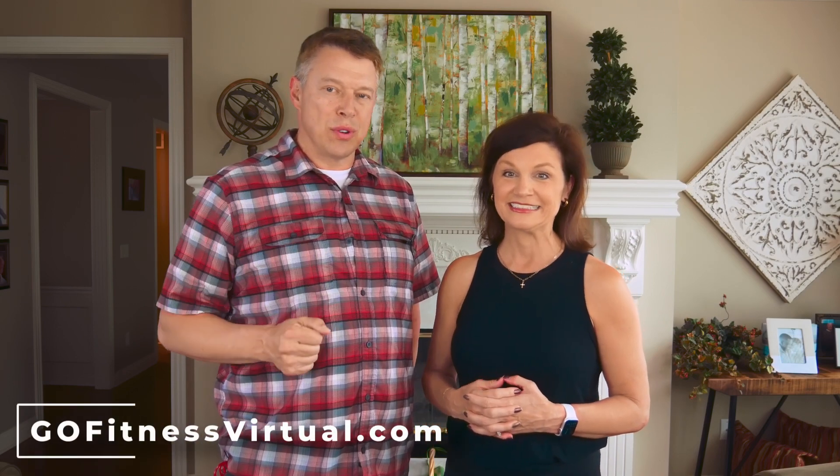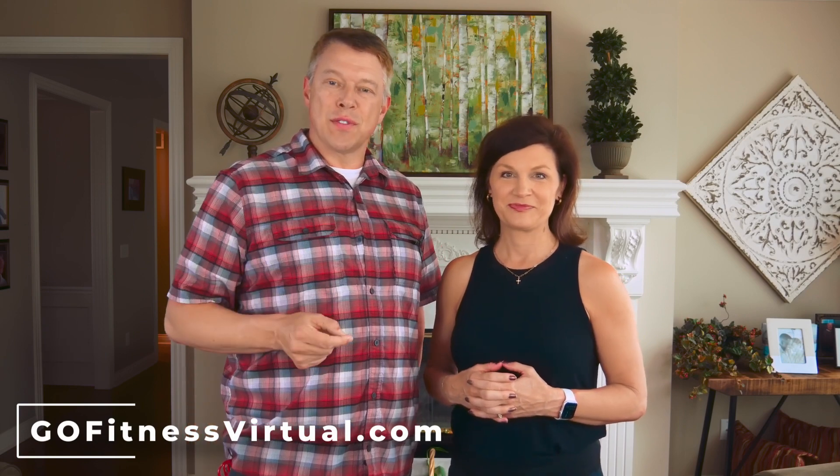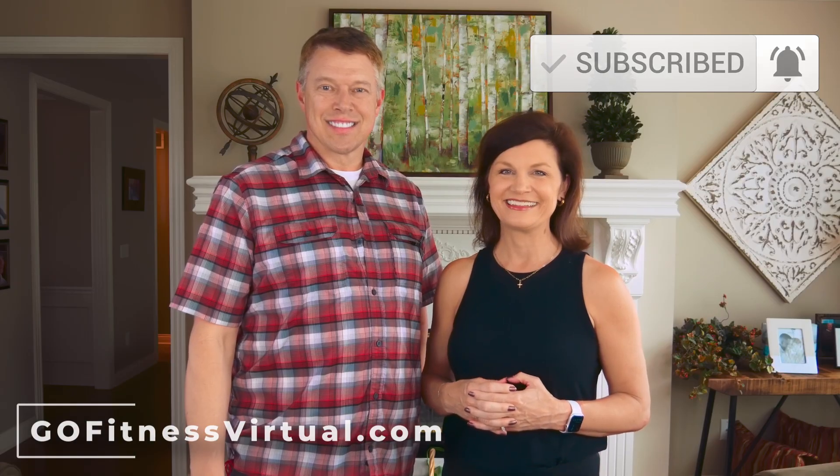Thank you for joining us for this short sample of a Go Fitness Virtual fitness class. I'm Gina Ogren, founder of gofitnessvirtual.com, and I'm John Ogren, Gina's husband and sidekick. If you liked this sample, visit us at gofitnessvirtual.com where we have over 800 recorded fitness classes designed for active older adults, plus live classes almost every day. Click the 'Get Started' button to learn about becoming a member, and remember to subscribe to our YouTube channel.